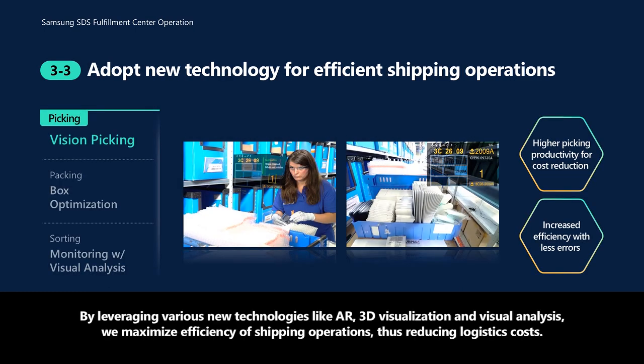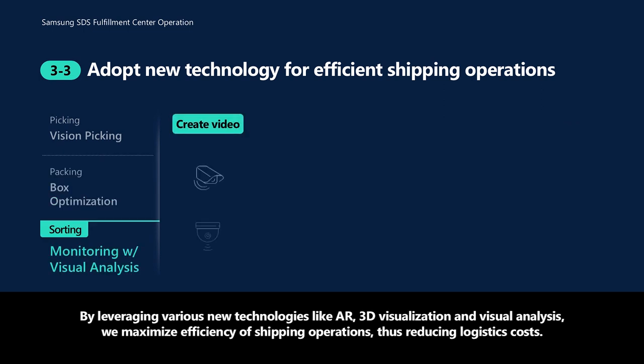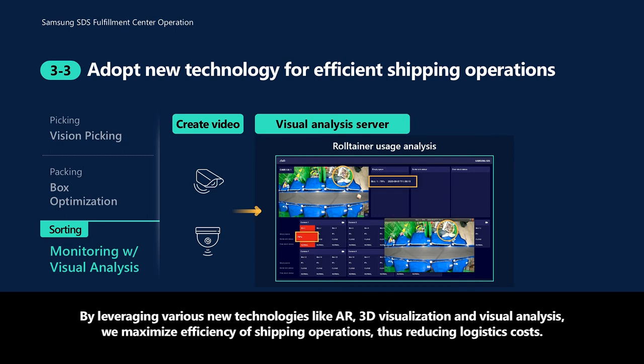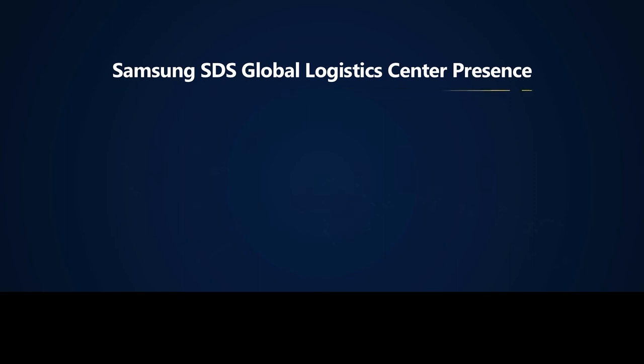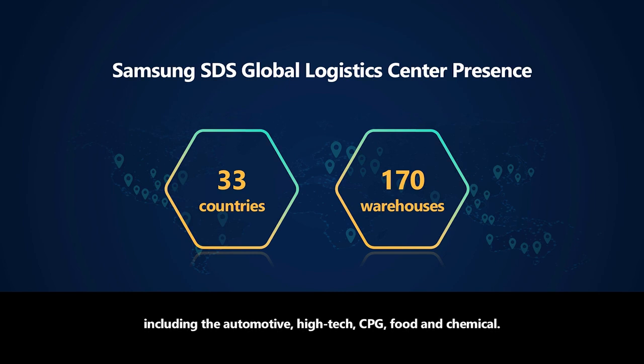By leveraging various new technologies like AR, 3D visualization, and visual analysis, we maximize efficiency of shipping operations, thus reducing logistics costs. At over 170 fulfillment centers across 33 countries, Samsung SDS provides Cello-based logistics services to customers in a broad range of industries, including automotive, high-tech, CPG, food, and chemical.